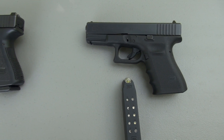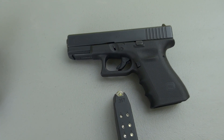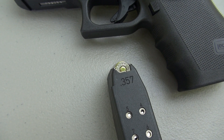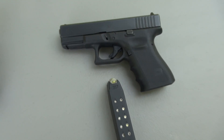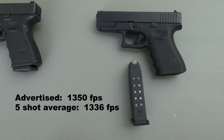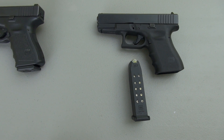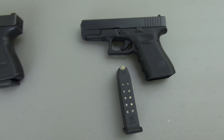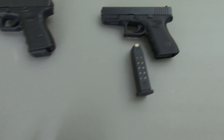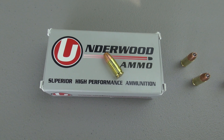Here's another number. This is a Glock 32, 357 SIG, four-inch barrel. When I carry this, my preferred load is again the Gold Dot, 125 grains. Speer's advertised velocity for that is 1350 feet per second. In my 2011 test I came in at 1336 feet per second. So Speer's factory 357 SIG load is coming in just a tad bit higher than the 9mm offering from Underwood Ammo.